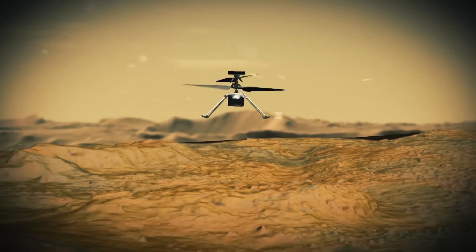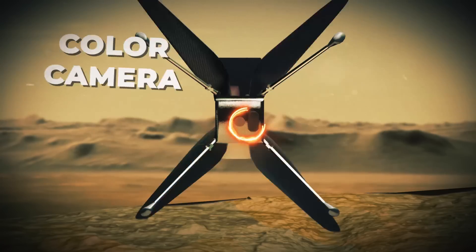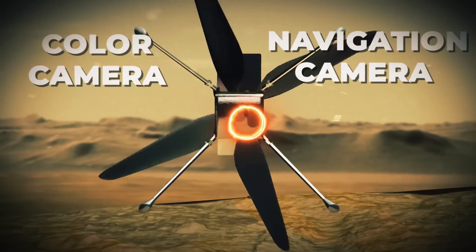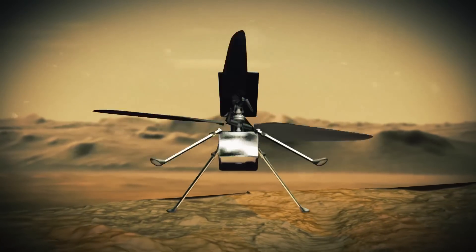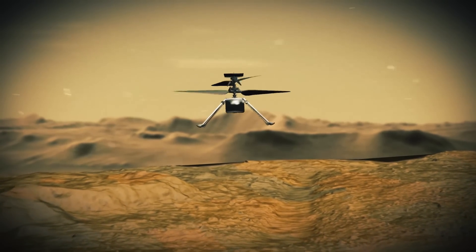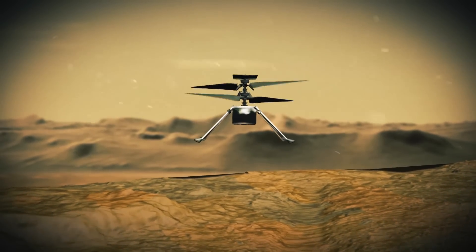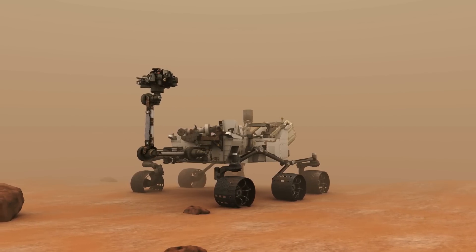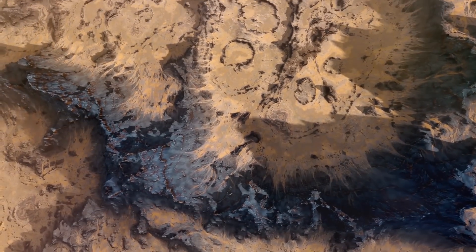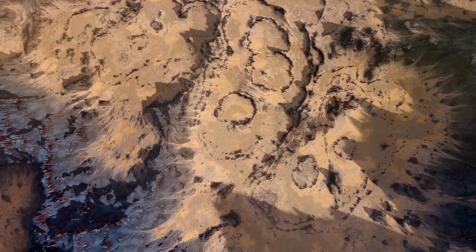Off-world exploring became a whole lot easier thanks to Ingenuity, which features a 13-megapixel color camera, stereoscopic image capabilities, and a black-and-white navigation camera pointed downward. Ingenuity is not only providing high-resolution photographs, but is also constructing a high-fidelity 3D representation of the Martian landscape. A new viewpoint on the Perseverance rover's wreckage has emerged thanks to images taken by the Ingenuity helicopter this year, captured using its color camera.